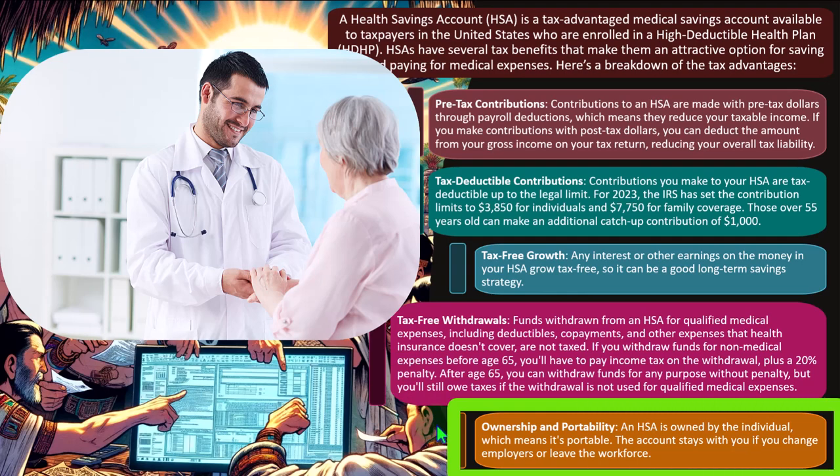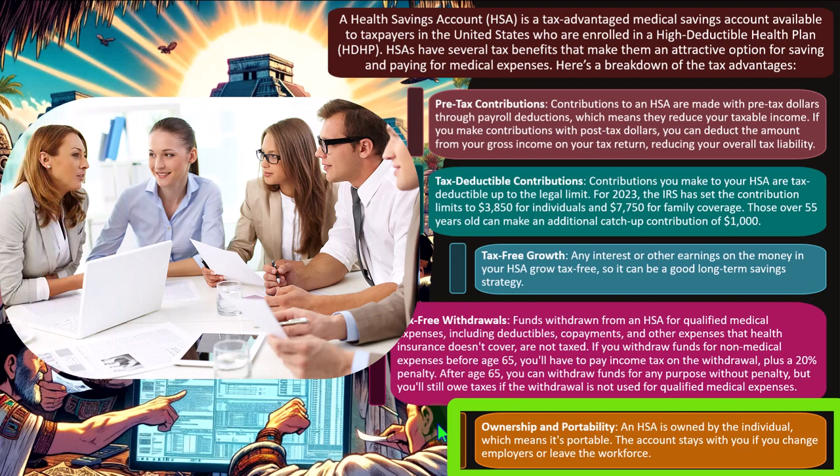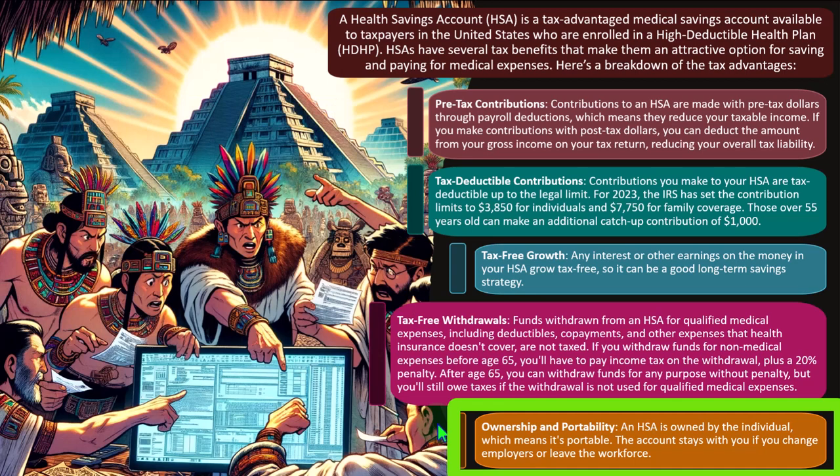Ownership and portability: an HSA is owned by the individual, meaning it's portable — the account stays with you if you change employers or leave the workforce. This addresses a historic problem where healthcare was tied to employment, locking people into a particular job because their pension and health plan depended on staying. The HSA being individually owned means you remain free to move to another job.